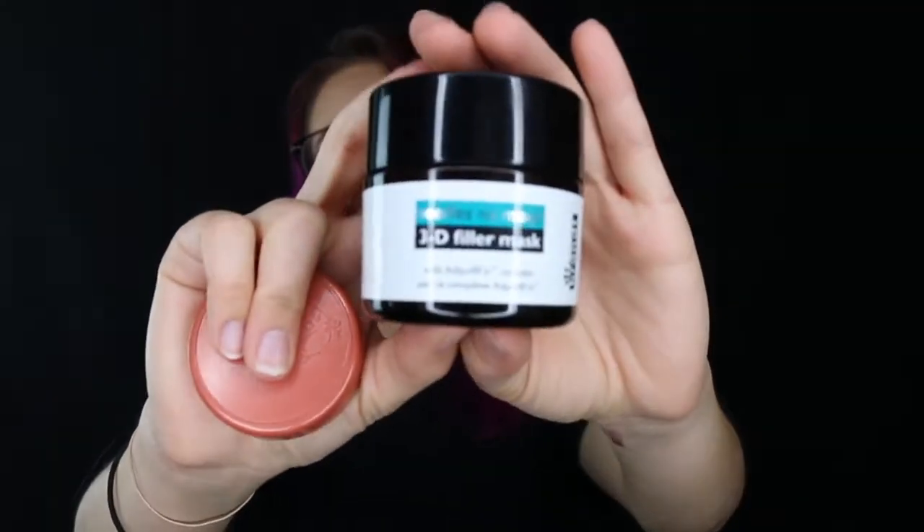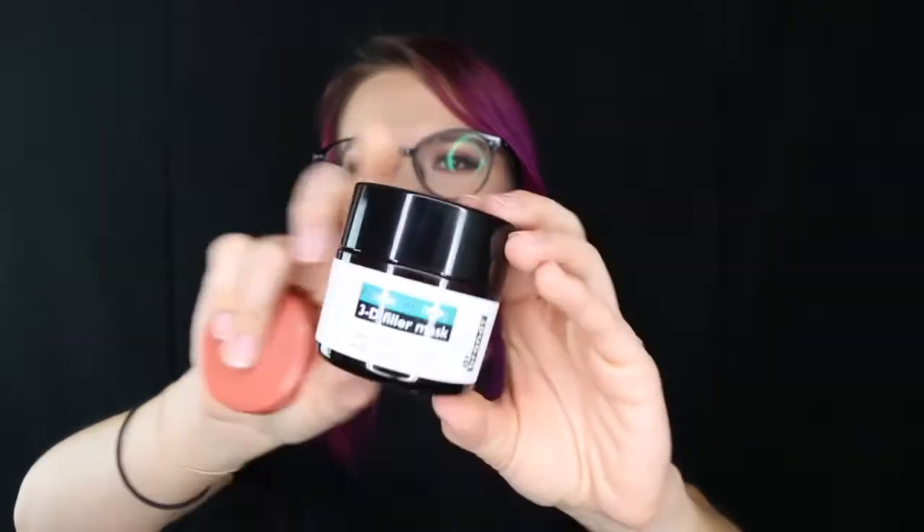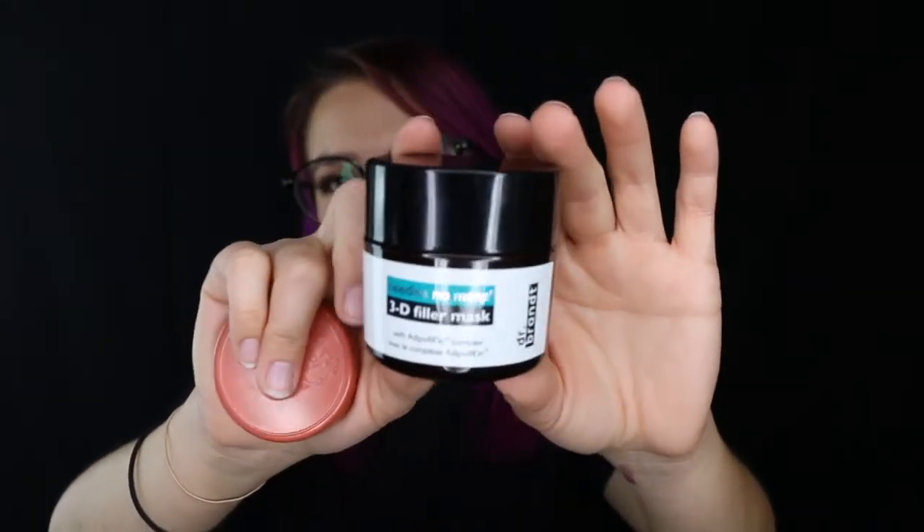I also have a couple more full-size products in here. This is the Dr. Brandt Needles No More 3D Filler Mask. I don't have a ton of wrinkles, but I do have these crazy wrinkles on my forehead because I make crazy expressions. My foundation often settles into those lines and it looks terrible. But I've been using lots of different things lately and I think it's improving. It'd be interesting to try this and fun to use it with my mom too — a little mask situation.